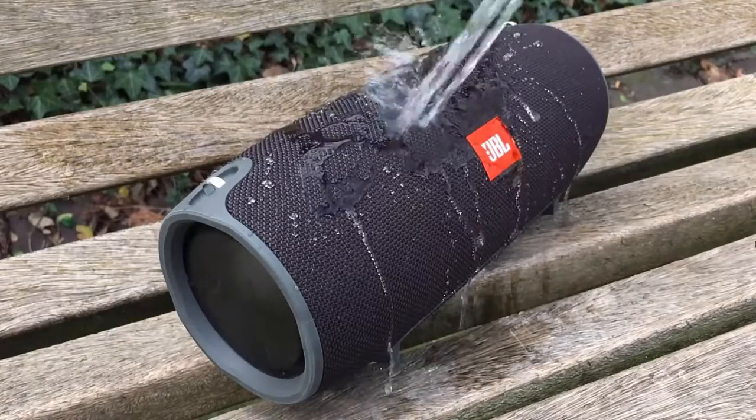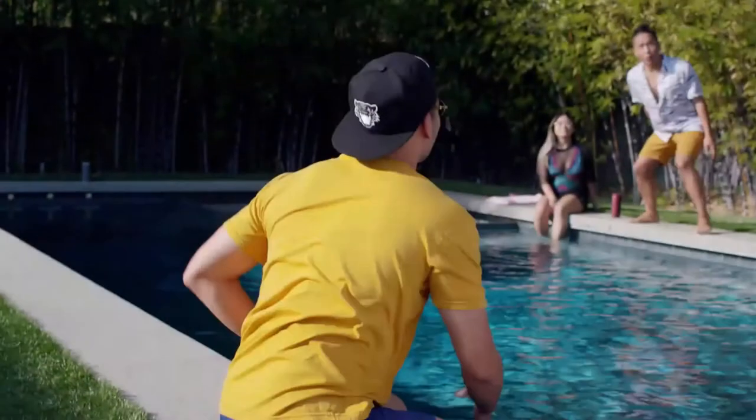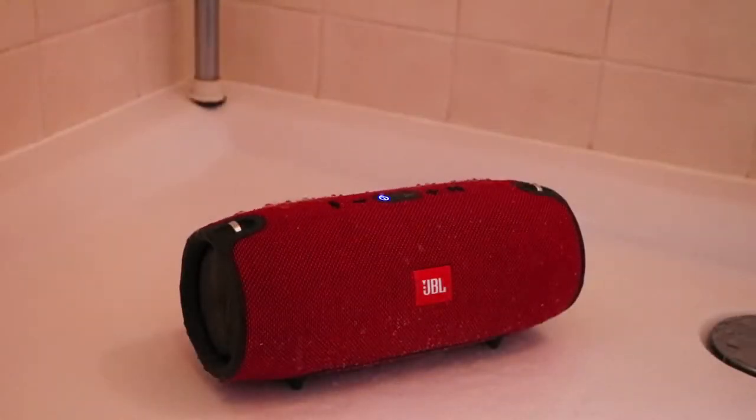Looking for the best waterproof Bluetooth speaker? I took some time to find the coolest ones for you. Whether you plan to spend your weekends near the lake or a river, or maybe you just need a budget wireless speaker that can withstand a pool party, or you simply want to take a shower with some of your favorite tracks playing loud — you are going to find the most suitable speaker for you.